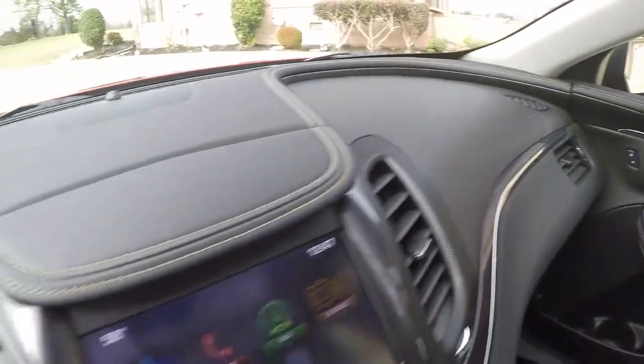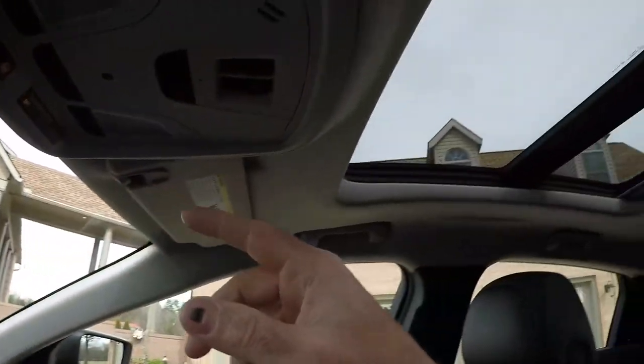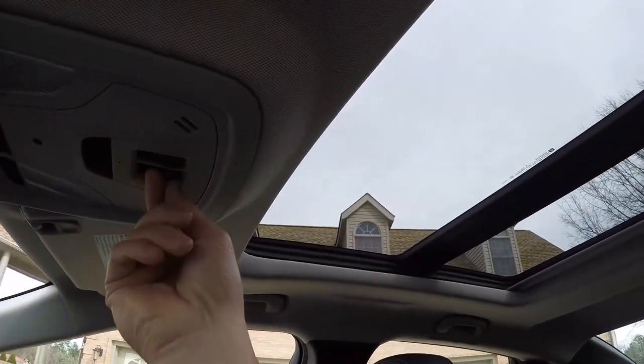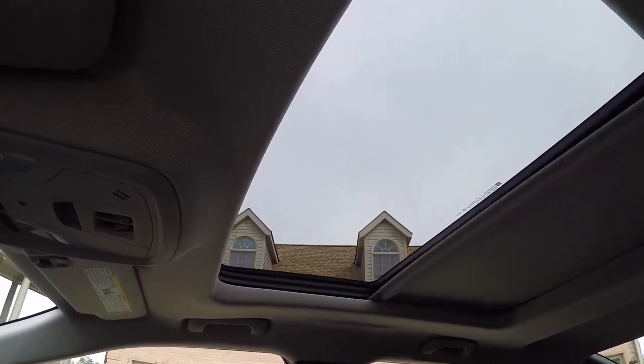Beautiful dash. Auto-dimming rear view mirror. Got the panoramic sunroof with a power shade also. Very nice.